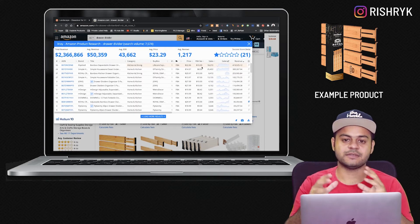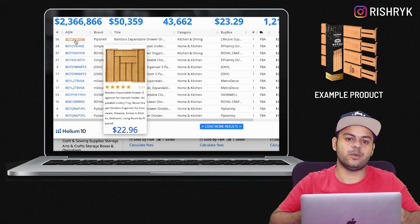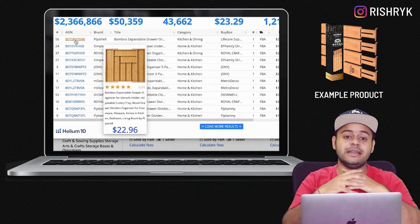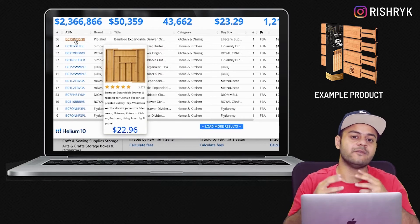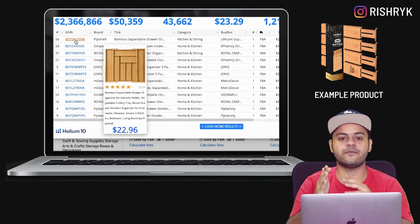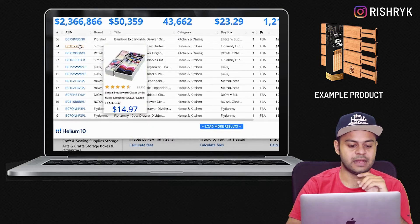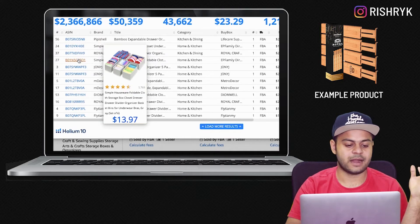The most important thing here is that the first listing is not the same drawer divider that we are trying to list ourselves. Therefore, when we are just starting out and setting up our initial PPC campaigns, we want to be laser focused and only look at listings which are very much identical to our own product. We want to target the same customer who is looking for similar products and convince them to buy our product.